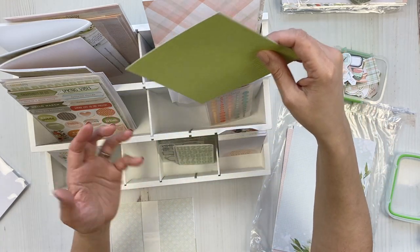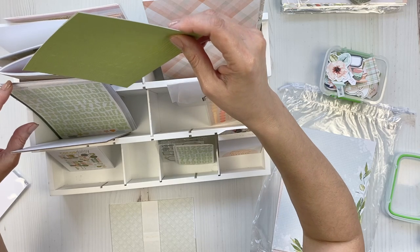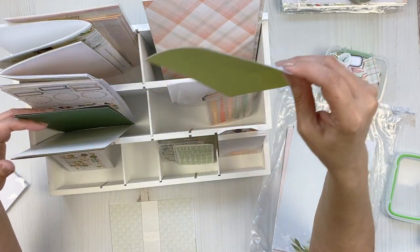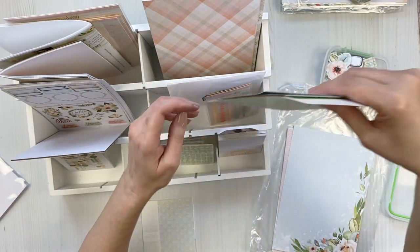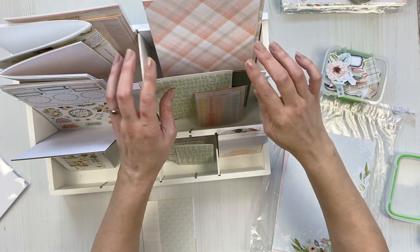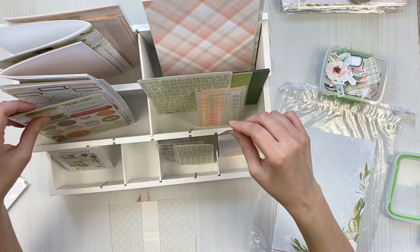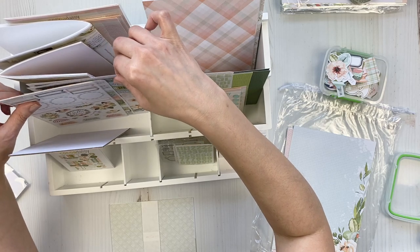My absolute favorite color is green — in my house and in my wardrobe. I have a lot of gray and blue, but secretly my favorite is this shade of green. Oh my gosh, so pretty! I'll take both out and put the packaging in here. Stickers are starting to pile up more on one side, so I'll take the alphas and put them back to spread things out. Very versatile.